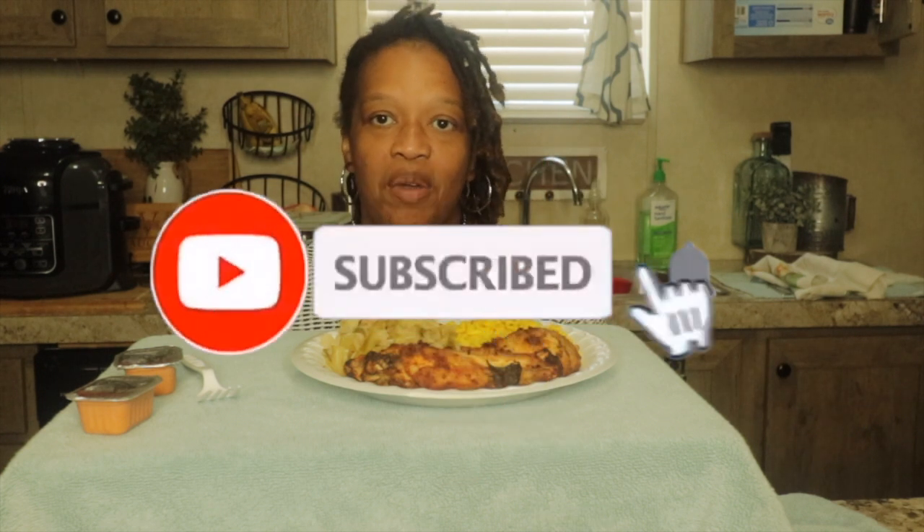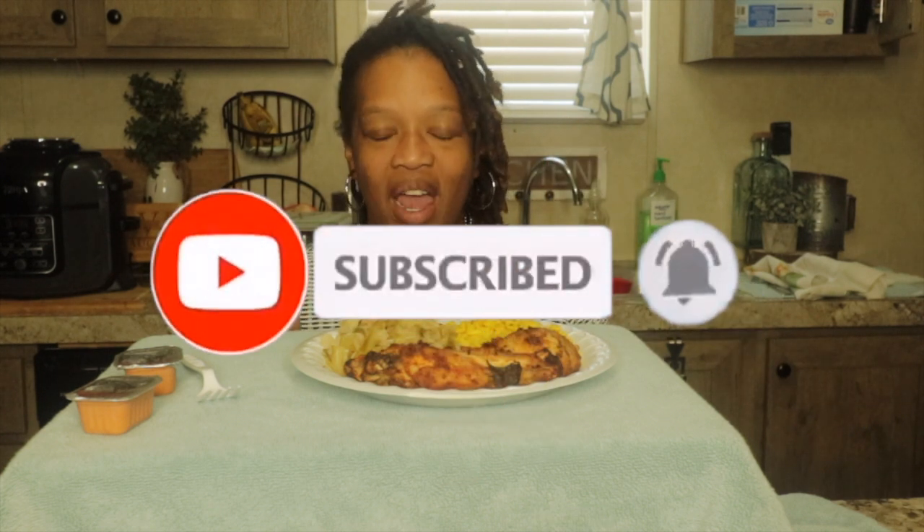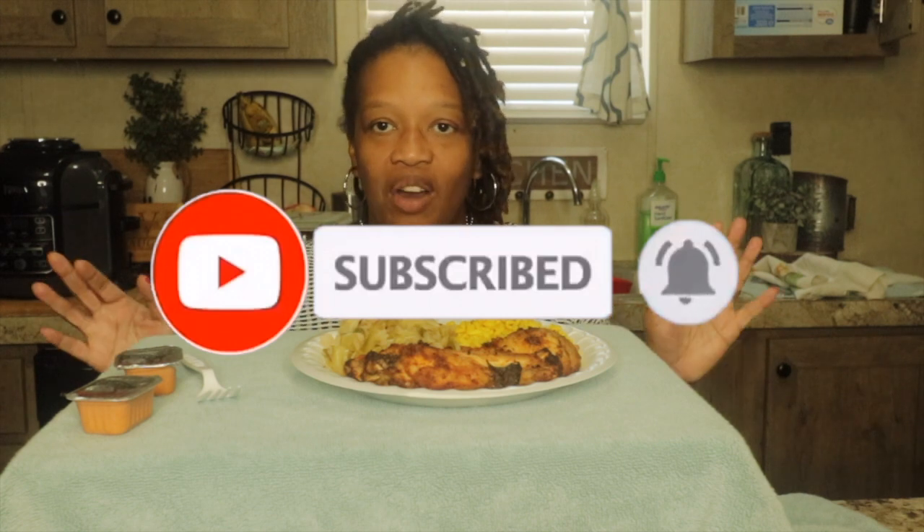Before we get started, if you're new to the channel make sure you hit the subscribe button and the notification bell so you know every time I upload a video. If you like vlogs, shop with me's, cook with me's, clean with me's, just everyday living and starting the day mukbangs, hit that subscribe button.